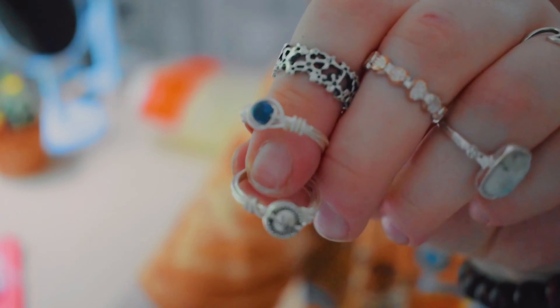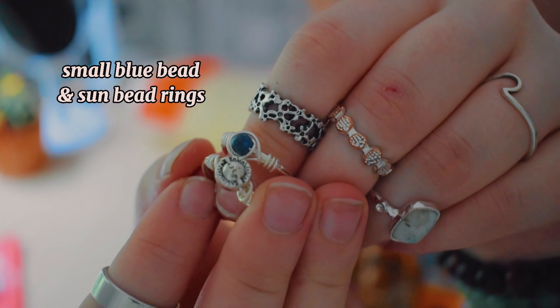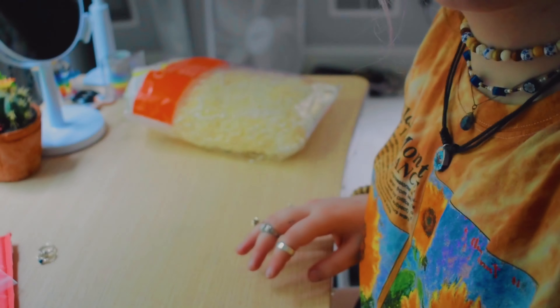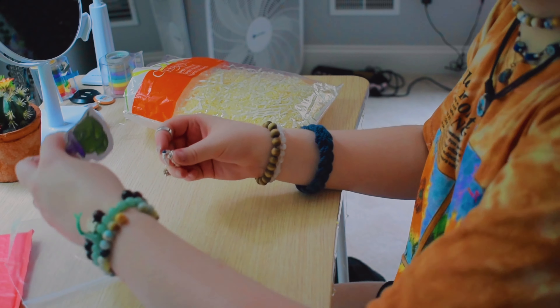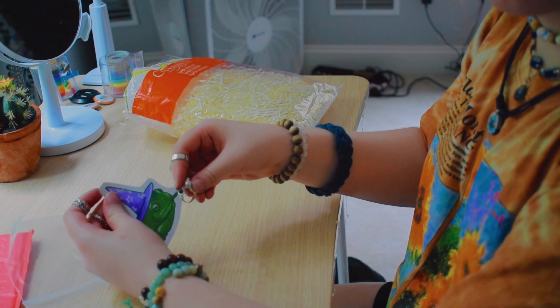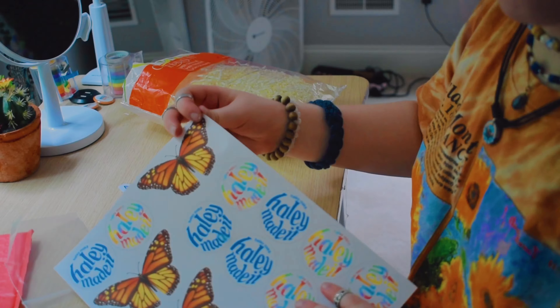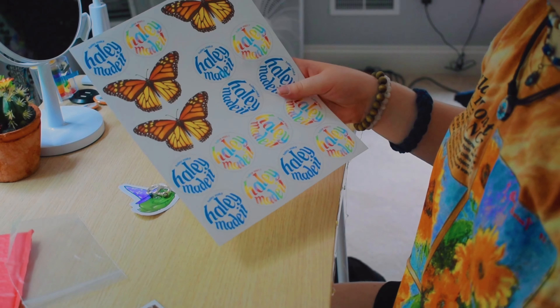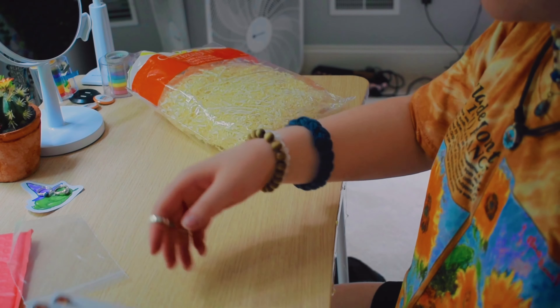Hi guys, there are the two rings — the sunflower and the blue small bead. Now I'm ready to package both orders up. We have the frog, the two rings, and they also ordered a Hailey Made It sticker. But I don't have any more so I have to cut these out, and I will be cutting these out while you guys listen to some tunes.